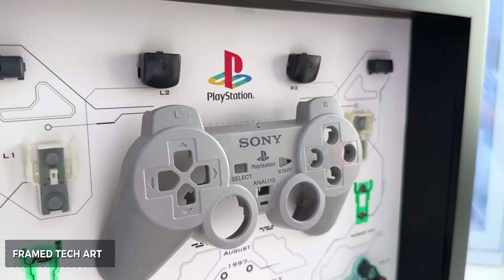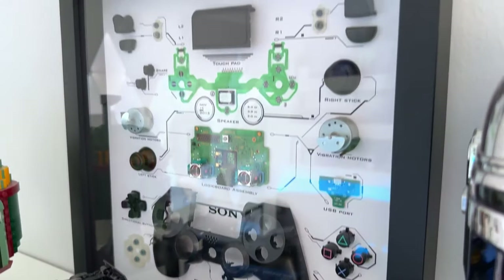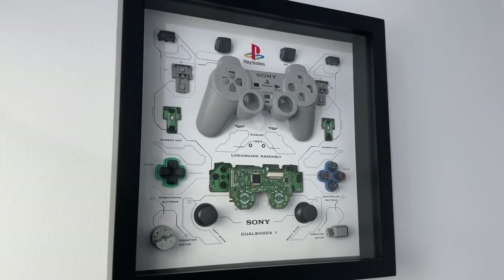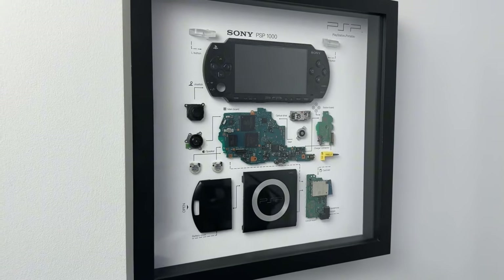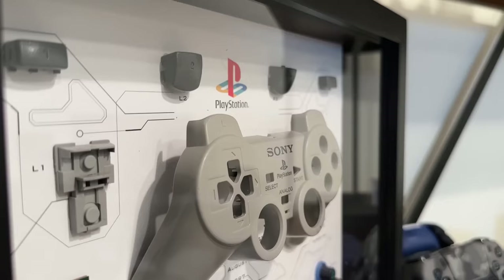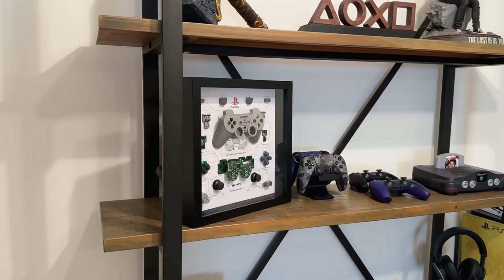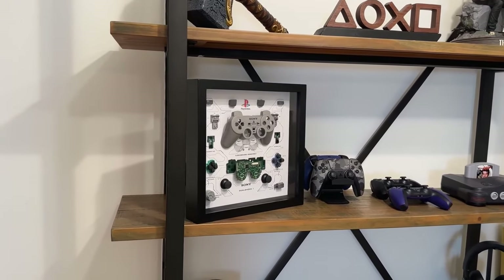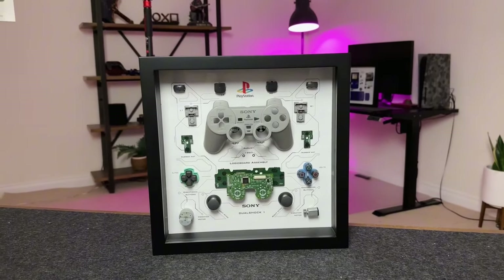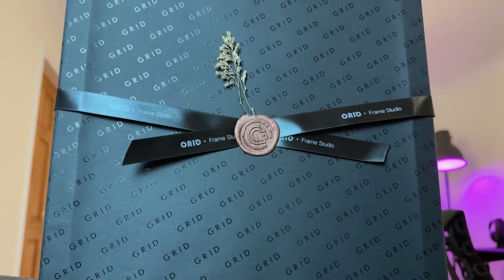First, I'd want to show you these beautiful image frames from Grid Studio. They have a few options, including the PlayStation DualShock controller, the PlayStation Vita, and the Game Boy Color. What Grid has done is deconstruct an object like the DualShock controller, as well as various iPhones, and arrange it in such a way that it resembles a work of art. My favorite is the DualShock controller for the PlayStation 1. These would look fantastic on any wall, make excellent gift ideas for the gamer who has everything, and the packaging itself feels and looks like a high-end present.